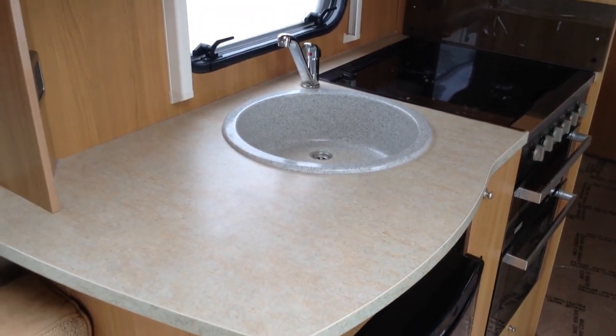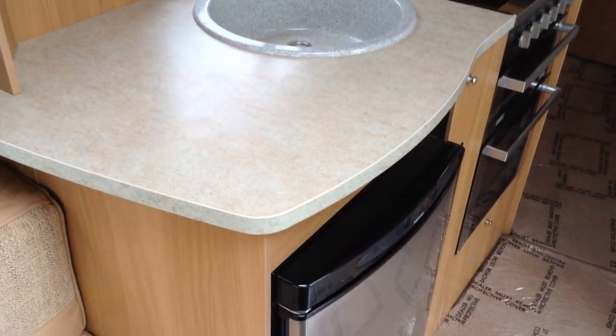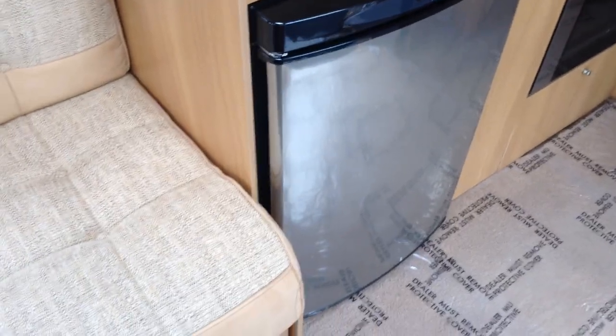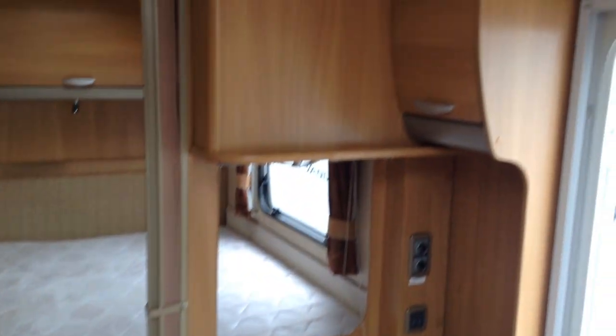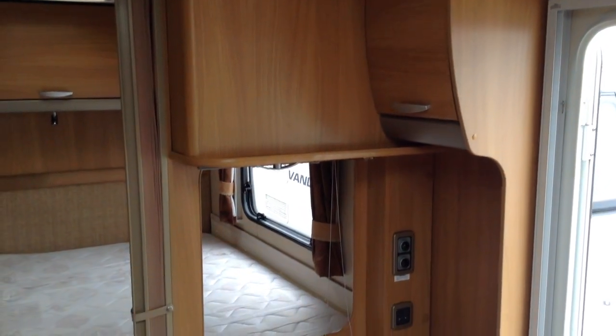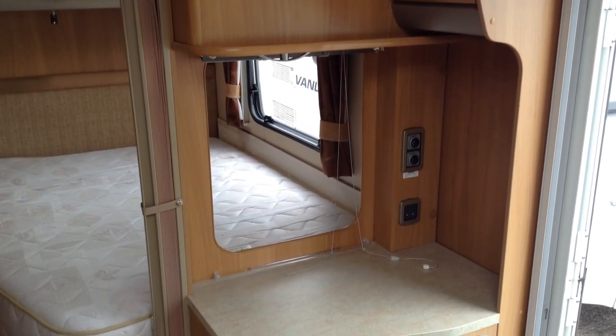Sink unit with mixer tap. Fridge with freeze compartment — very smart it looks too, with that brushed-effect metal door. You've got control over the door. You've got blow heating, gas or electric. And you've also got gas and electric hot water.